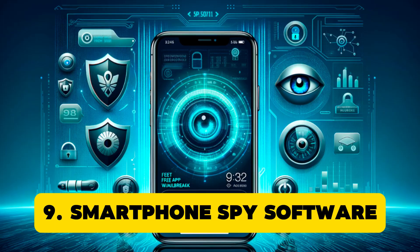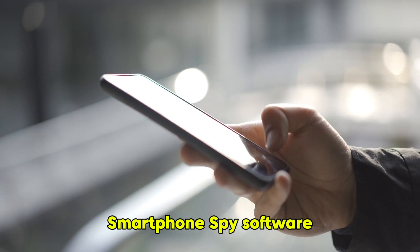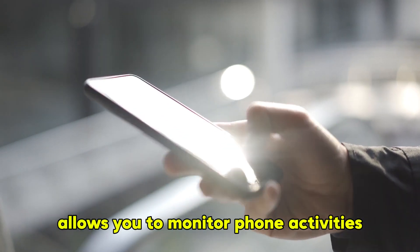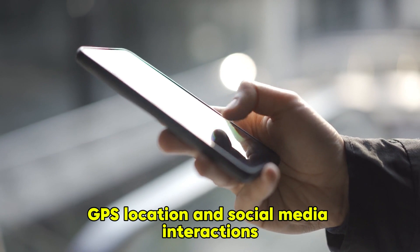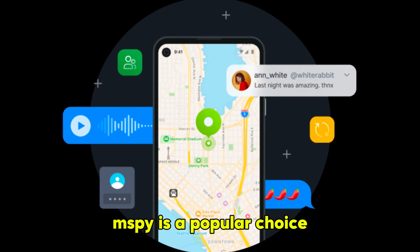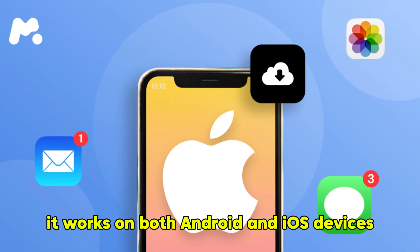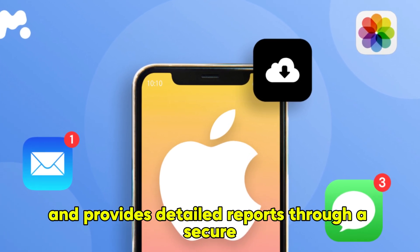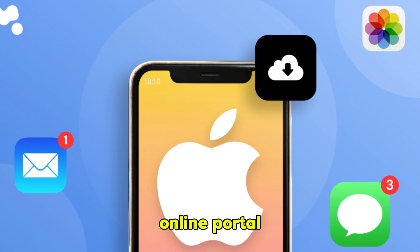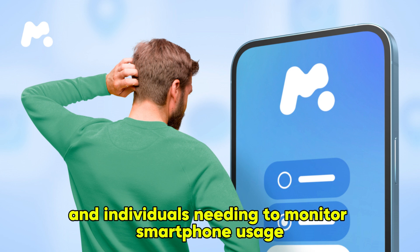Smartphone Spy Software. Smartphone spy software allows you to monitor phone activities, including calls, texts, GPS location, and social media interactions. M-Spy is a popular choice for its comprehensive monitoring features and user-friendly interface. It works on both Android and iOS devices and provides detailed reports through a secure online portal. This software is ideal for parents, employers, and individuals needing to monitor smartphone usage discreetly.